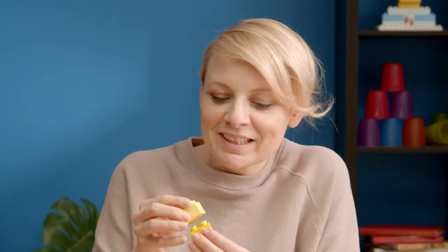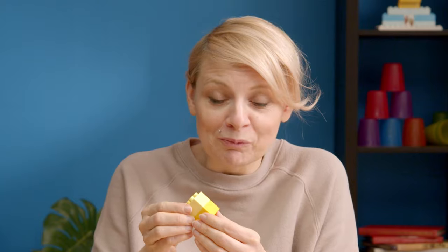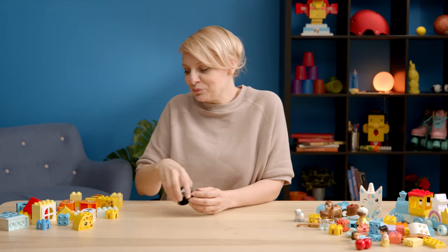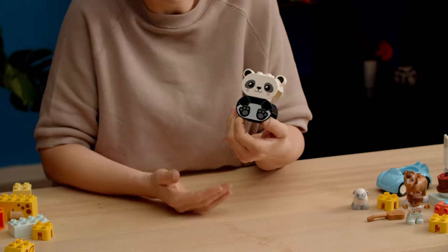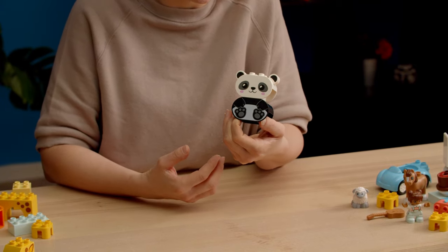All Duplo bricks click together and that's where it all starts. You can ask your child to take bricks apart and try to put them together again — that will really help them to understand the clutch power. Ask your child to pick a big favorite brick they have and encourage them to build together. They will be so proud and that will really build their confidence as well.